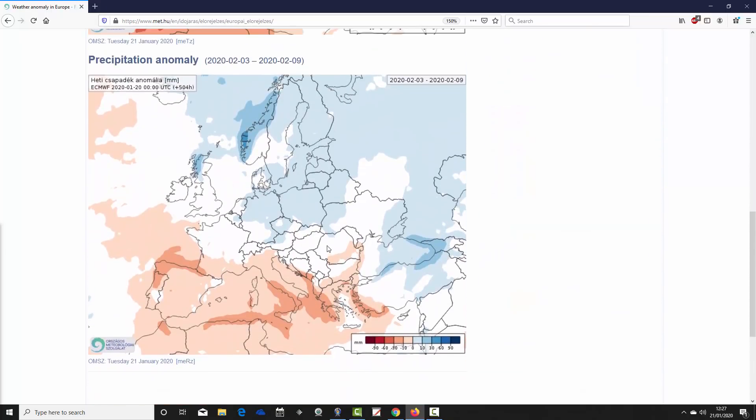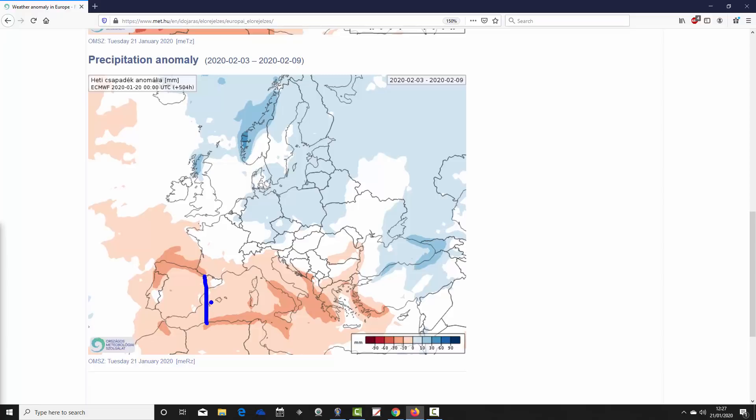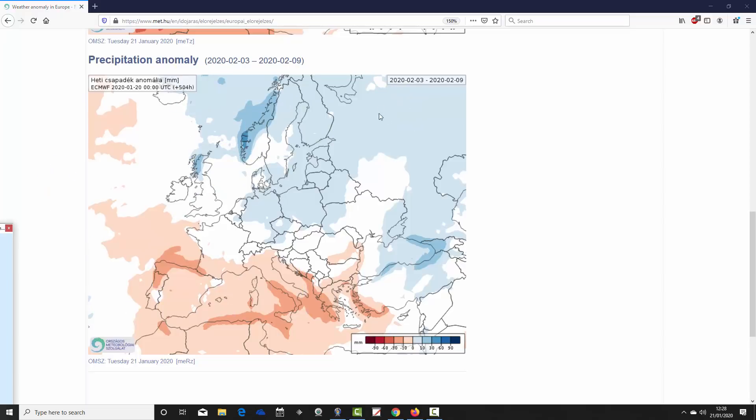Precipitation-wise for week three, the signal is similar to week two but weakening a little as we go into week three. Nonetheless, many northern, central and western parts of Europe are looking rather wetter than average, while down in the Med it still looks pretty much drier than average. So the broad pattern from week two looks like it continues into week three — plenty of high pressure in the south and low pressure to the north driving south-westerly winds.